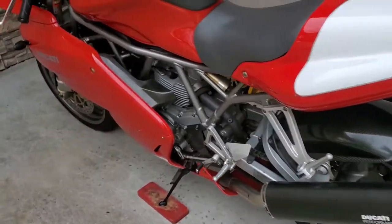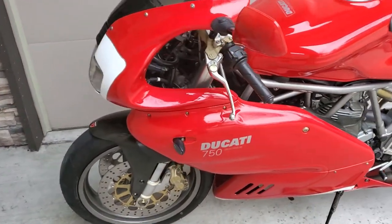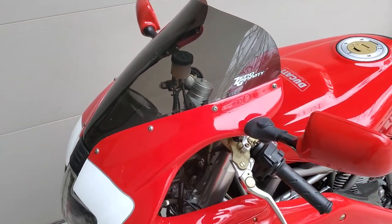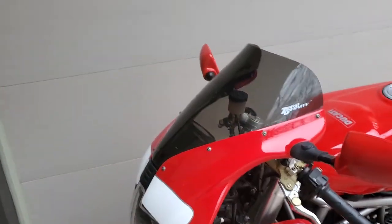The windscreen is brand new — it's a smoked Zero Gravity windscreen, just slightly taller than factory, to give you a little more coverage from the wind.